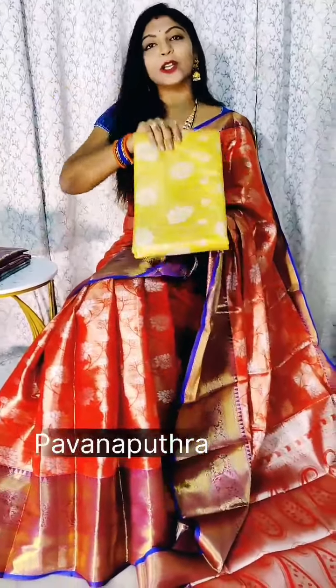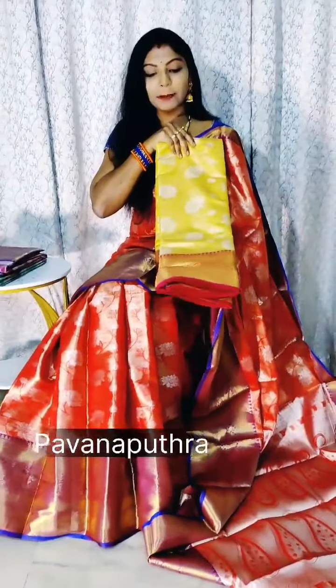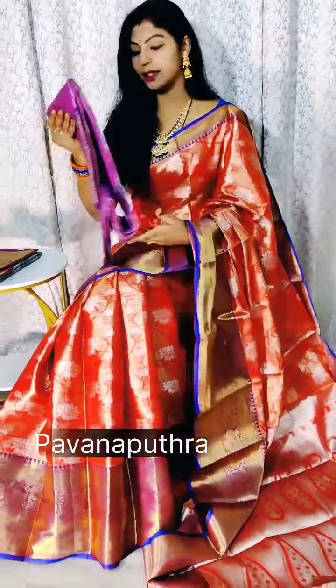We also have a blue color combination. Together we have a beautiful yellow color combination — a very special color. Haldi special yellow color combination with pink. I like this color. Another color is a beautiful violet color combination.